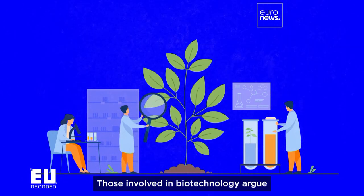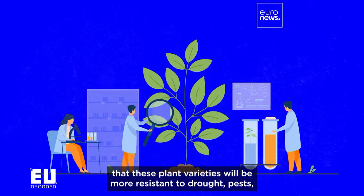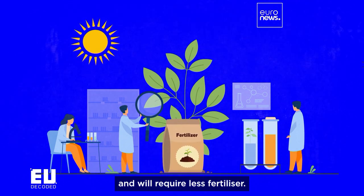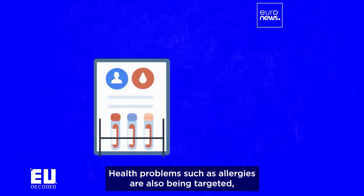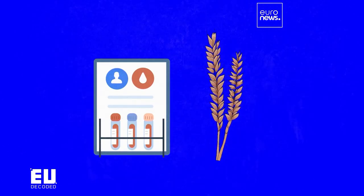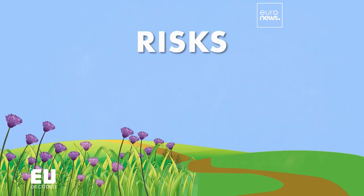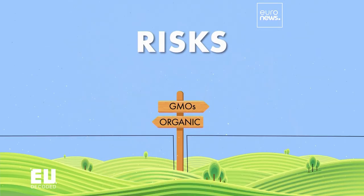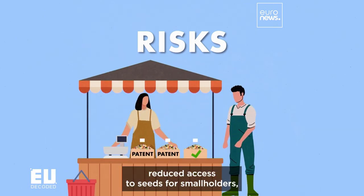Those involved in biotechnology argue that these plant varieties will be more resistant to drought and pests, and will require less fertilizer. Health problems such as allergies are also being targeted, such as through low-gluten cereals. Detractors point to the risks: disruption for pollinating insects, contamination of organic farm produce, reduced access to seeds for smallholders, and unforeseen effects on human health.